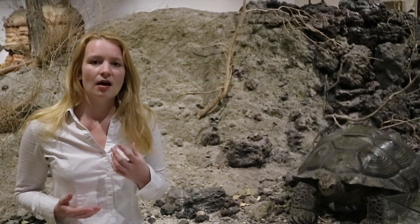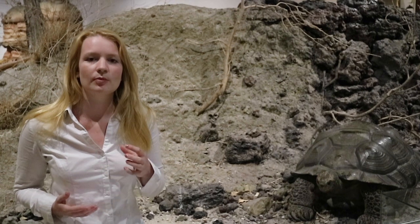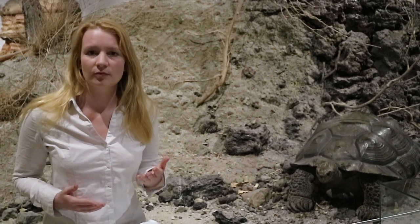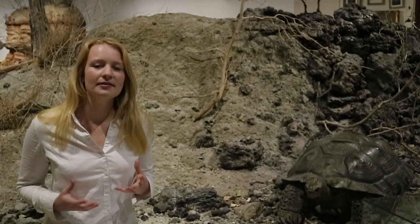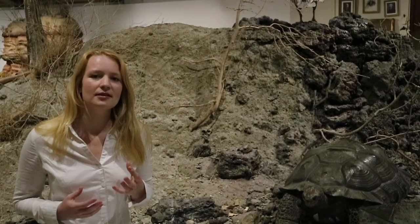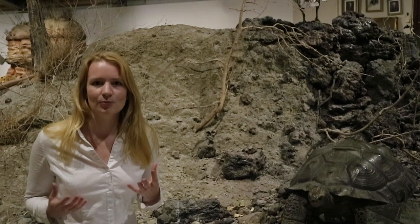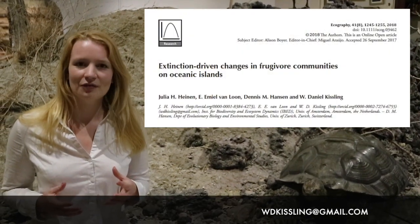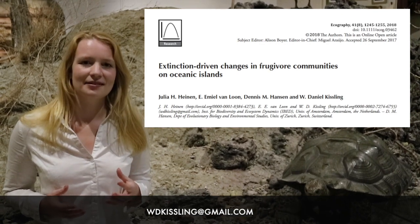With the loss of these large seed dispersers, we can expect consequences for plants — especially large-seeded plants — because large frugivores are the ones capable of swallowing and dispersing the largest seeds. If they're gone, those plants might have problems dispersing. Therefore, on islands it is important that we do not only conserve individual species, but we conserve and restore the interactions between them. For more information, look at our paper in Ecography and our database in Triads. Thank you for listening.